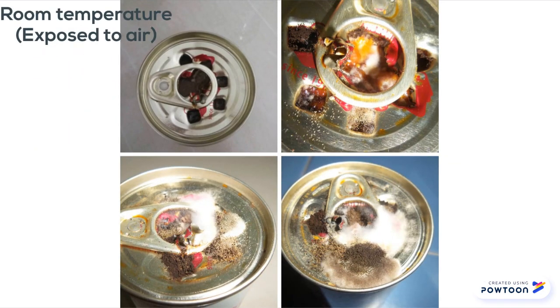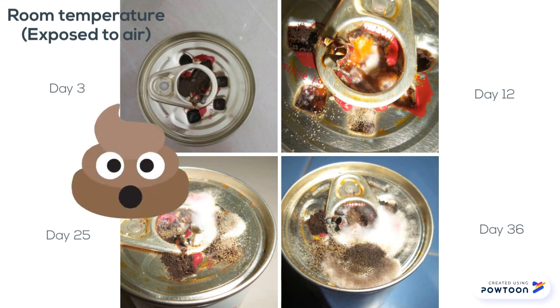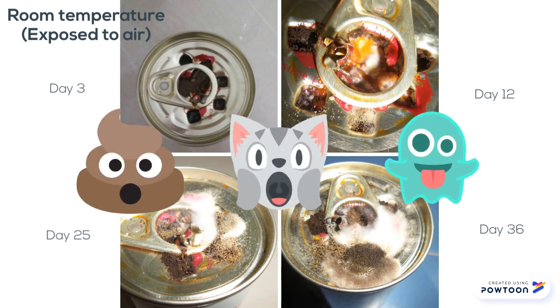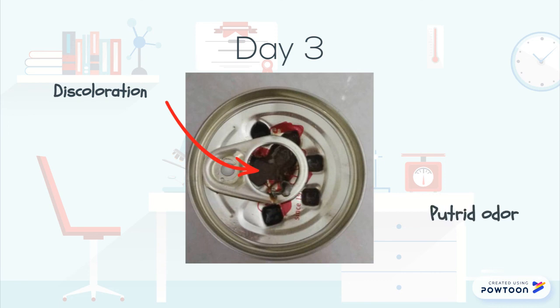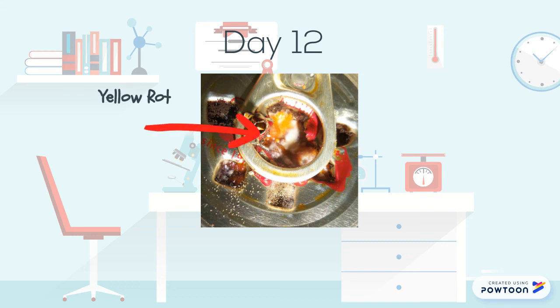At room temperature, the opened canned sardine became spoiled very quickly. On day 3, slight discoloration appeared and putrid odors began to form. By day 12, yellow rot resembling an egg yolk and whiskers started to appear.